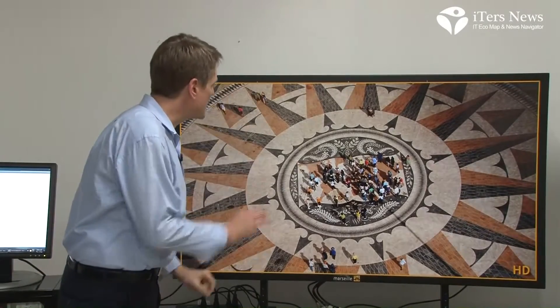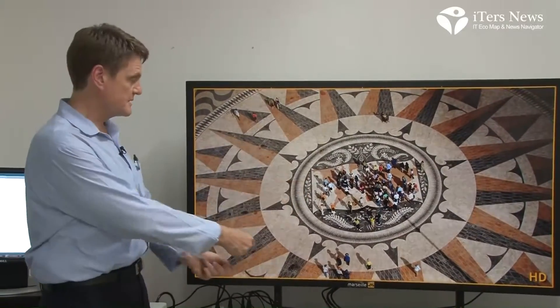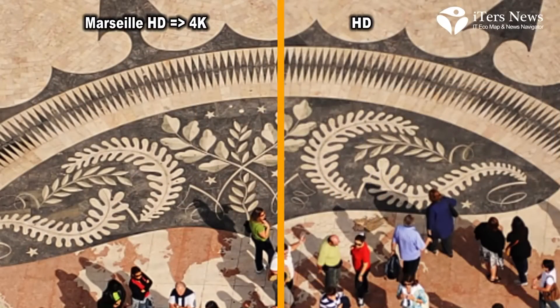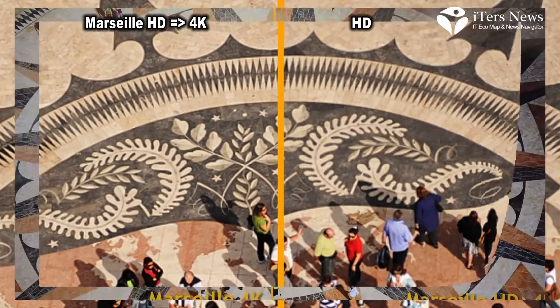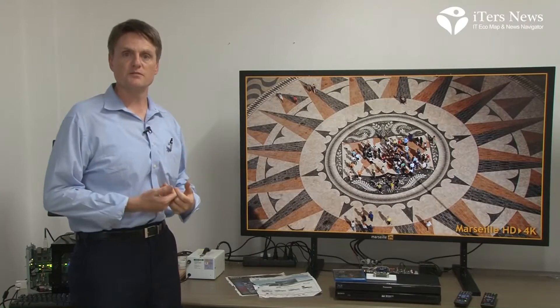You can see pixels everywhere — blocks, jaggy edges. Text in the menu and UI can really look terrible if it's just stretched. At Marseille, our key technology is how to process HD video, pre-process it, and then scale it so that we retain the detail and don't introduce these distortions. Here is a side-by-side comparison zoomed in — you can really see the difference. This side is the Marseille processed and scaled video, and this side is just HD. It's a very dramatic difference and a much better viewing experience for the consumer.